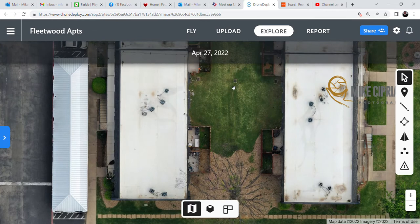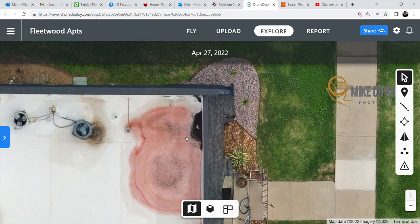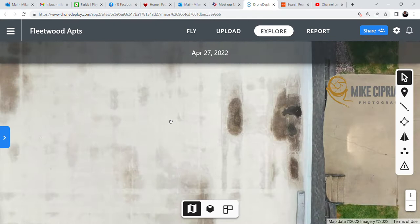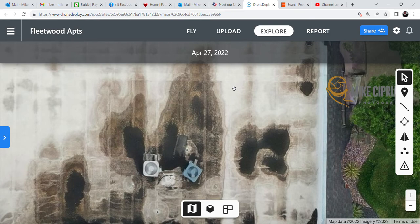I wouldn't use this as a replacement for a full walkthrough for pre-purchase due diligence, however this is a relatively inexpensive way to get a quick bird's eye view and determine whether or not you want to spend that type of money. When you zoom in on this particular property, you can see a lot of pooling and ponding — some serious issues in this corner and potentially something else going on. Looking at this building, there are very serious ponding issues even though there hasn't been rain for three days.